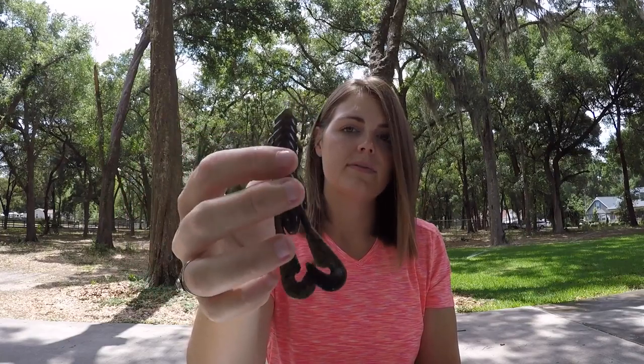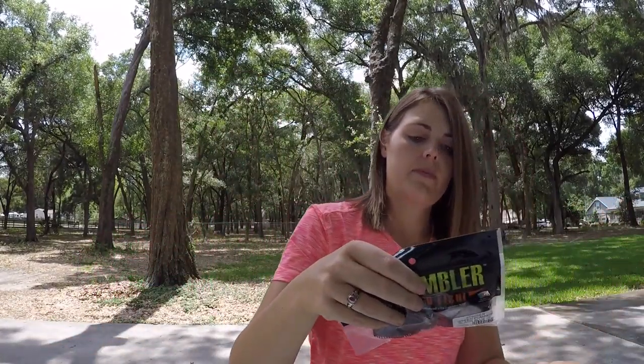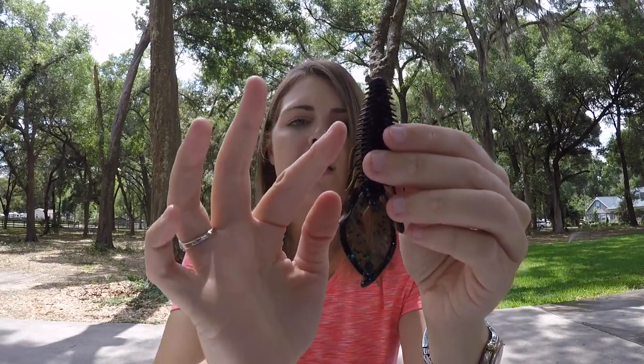I see JT Kenny has a pattern with the colors he loves, and that's perfect because these colors are dynamite. Next we have the Stinger in green pumpkin black and blue — this is a new bait to hit the Gambler lures soft plastic lineup. I haven't had a chance to use these yet but I'm excited to. It's just a little creature bait with soft ribs on the sides — looks like a great little punching bait or trailer. You can't go wrong with creature baits. Another bag of Stingers in black and blue.